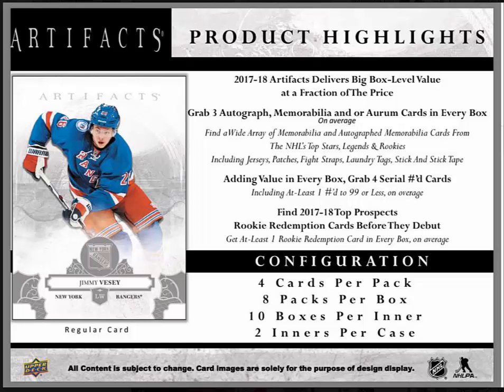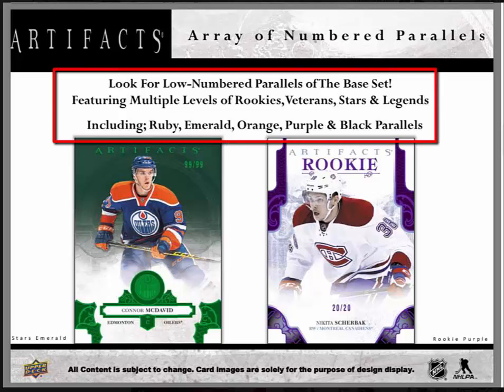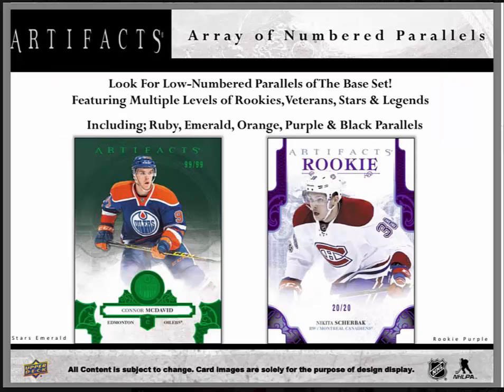There is a depiction of the regular card on the left. There's an array of numbered parallels — three low-numbered parallels of the base set featuring multiple levels of rookies, veterans, stars, and legends, including ruby, emerald, orange, purple, and black parallels. There are some examples below: emerald on the left and rookie purple on the right.